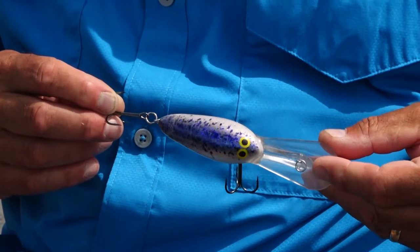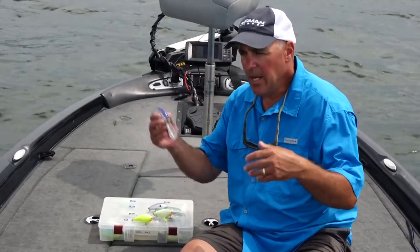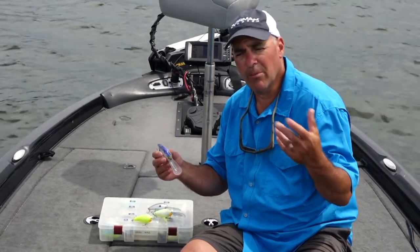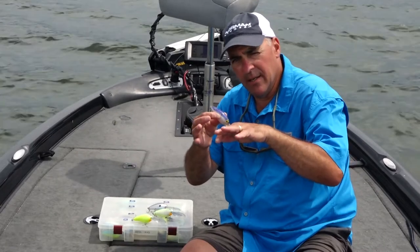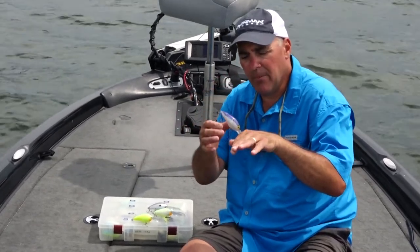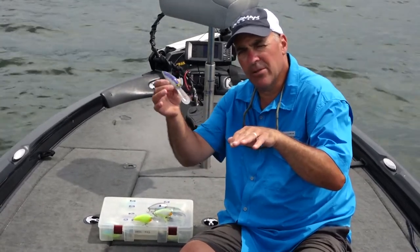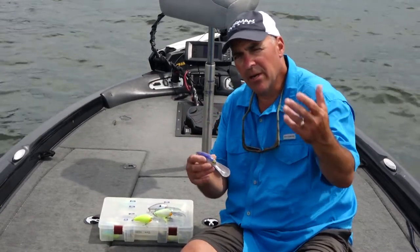One thing I like about it is the bill style. If you're fishing a river ledge and you come over the cover on the ledge, be it wood or brush piles, if the bait dives in and gets stuck in it, all you have to do is slack line the bait, shake the rod tip a couple times. The way the bill is designed, the bait floats up backwards and it comes out of the cover, and then you can continue your retrieve right through the cover.